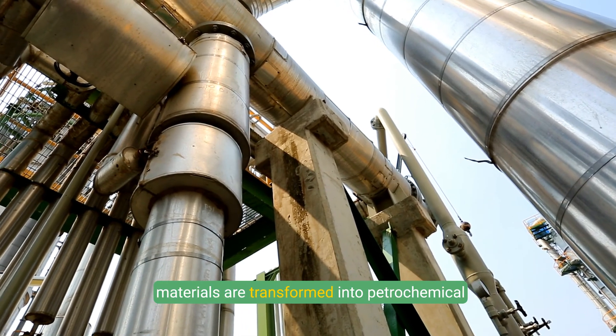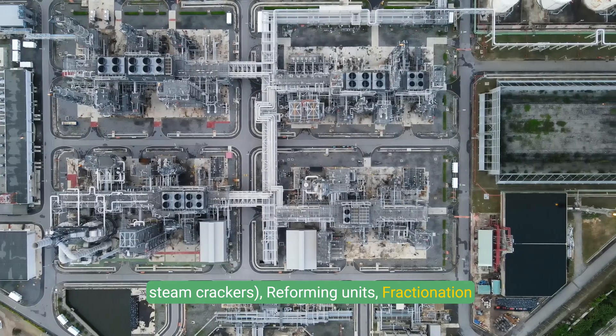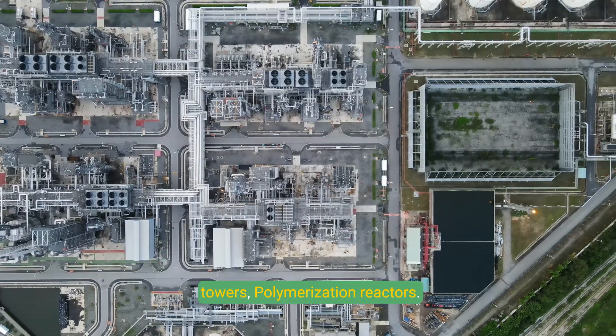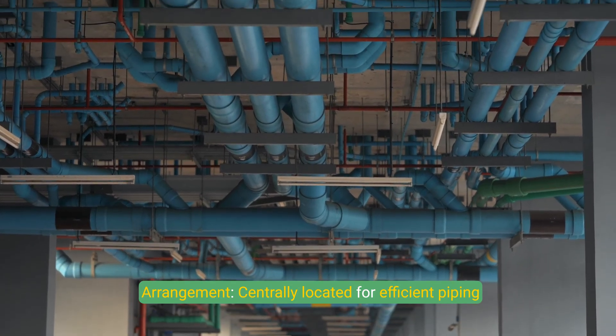The processing units area is the core zone where raw materials are transformed into petrochemical products. Main units include cracking units such as steam crackers, reforming units, fractionation towers, and polymerization reactors. This area is centrally located for efficient piping and material flow.